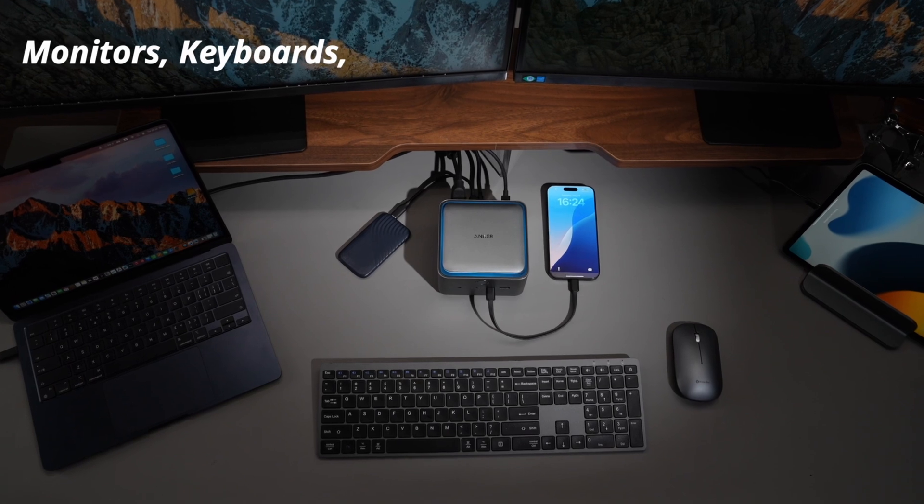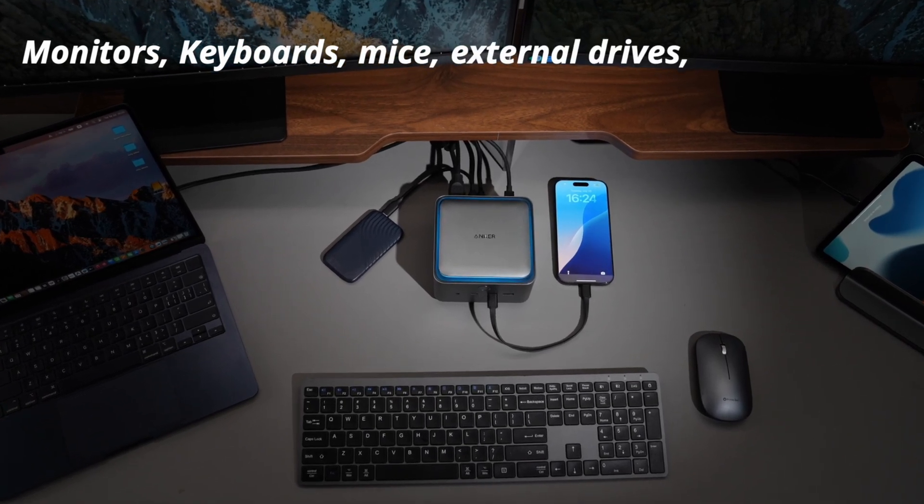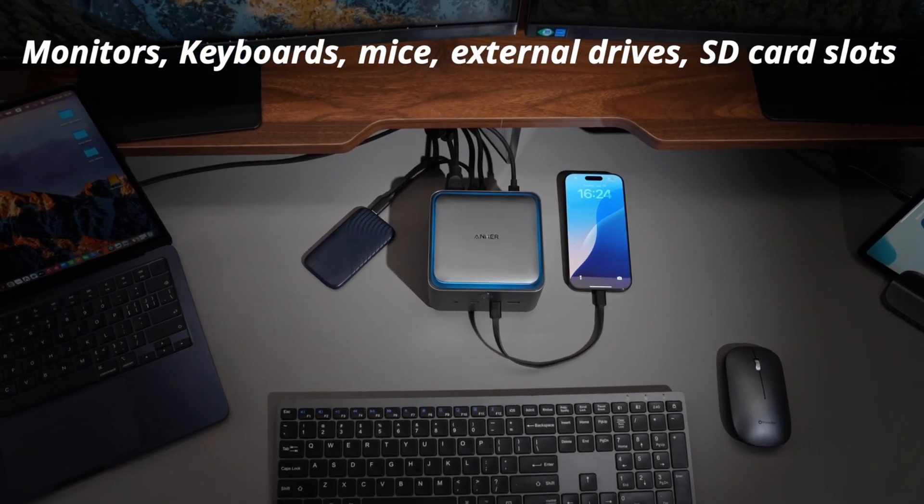Monitors, keyboards, mice, external drives and even SD card slots – all plug and play. No extra setup required. That's absolutely amazing! Maybe you're wondering what's the difference between Thunderbolt 5 and Thunderbolt 4.